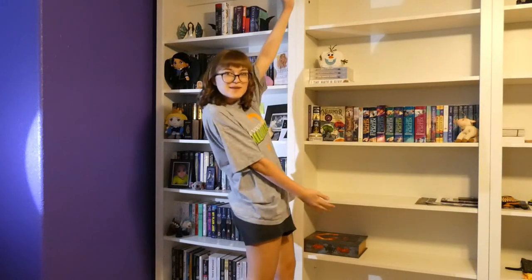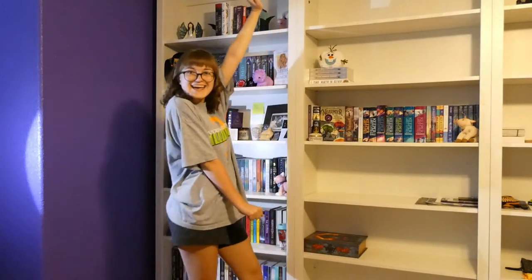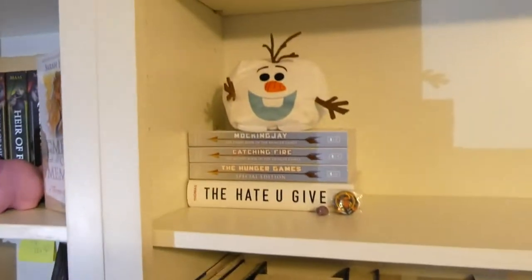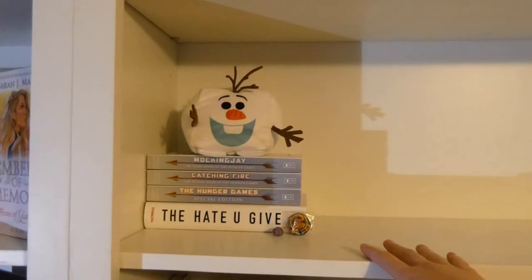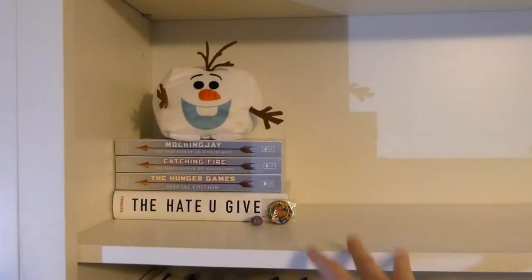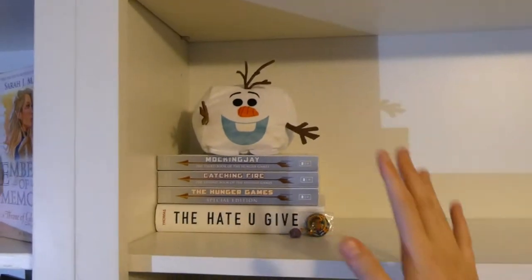If you guys have any other questions about anything else on here, you can leave them in the comments section and I will do my best to answer them. Anyway, let's start my bookshelf tour. We're going to start over here because it's got the least amount of books. This is the first shelf that has books — it's actually the second shelf on this bookshelf, and it only has four books.